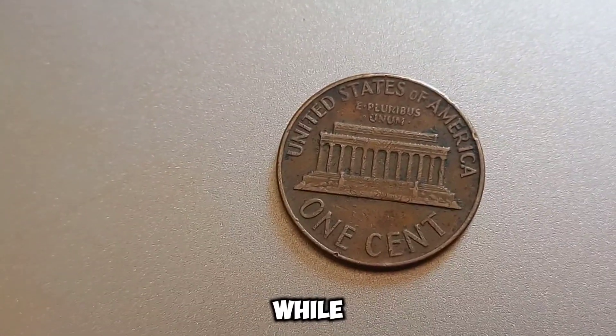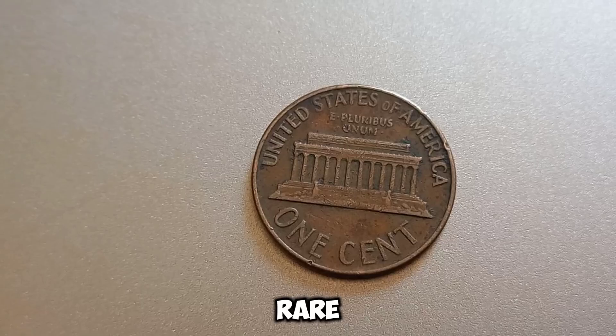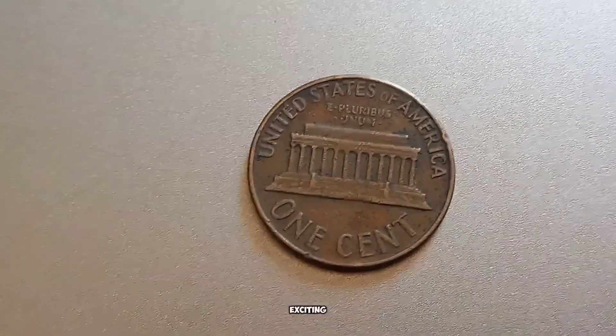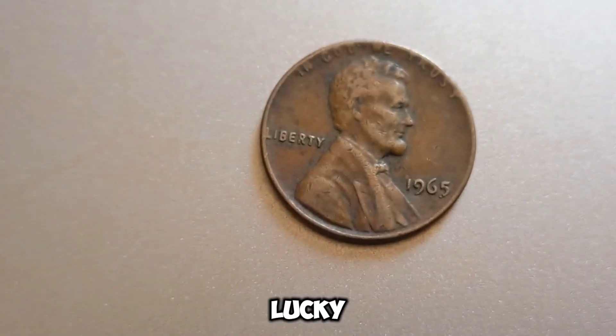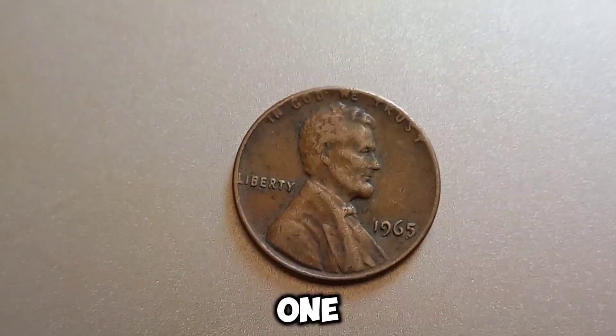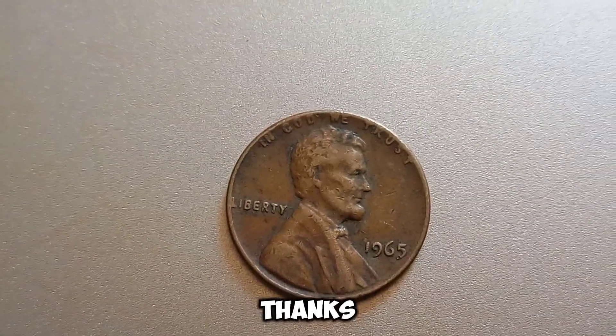Look for pennies that are uncirculated or in near-mint condition. Examine your penny for any unusual features like double dies or off-center strikes. Consider getting your penny professionally graded by a reputable service like PCGS or NGC. If you think you have a valuable 1965 no-mint mark Lincoln penny, getting it authenticated and graded is crucial — this process can confirm its rarity and increase its value significantly. Remember, while finding a million-dollar penny is rare, it's the thrill of the hunt that makes coin collecting so exciting. This coin's value in market: $1.40 million.